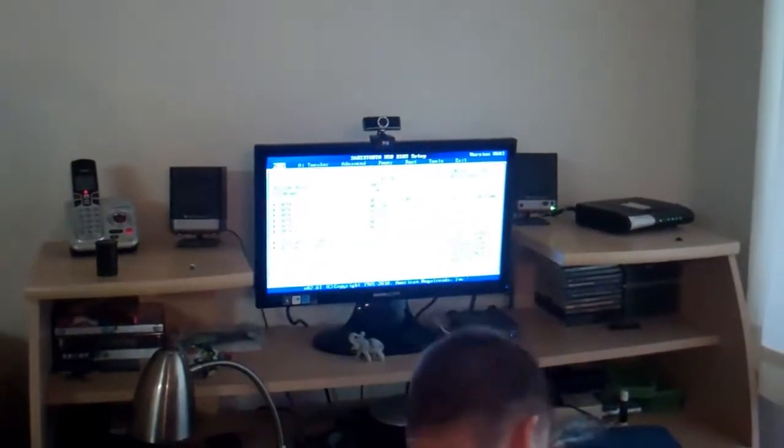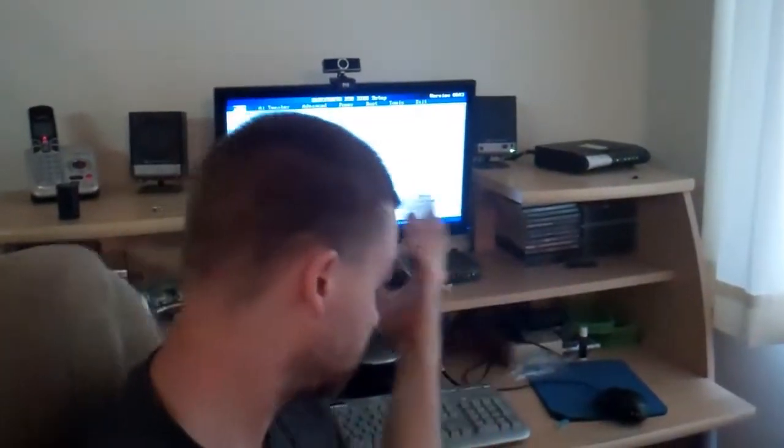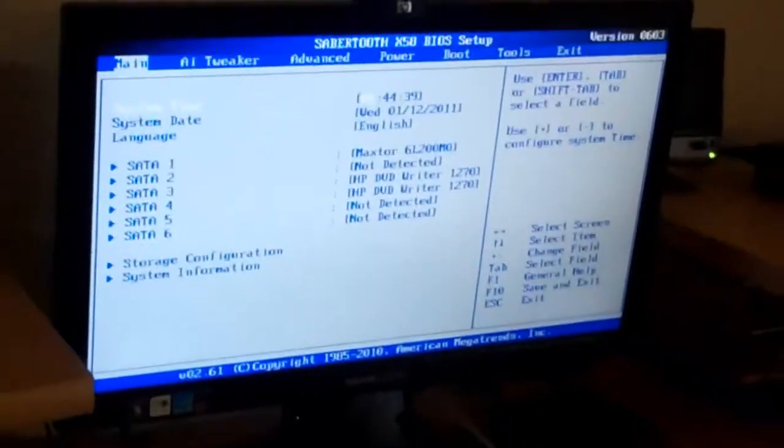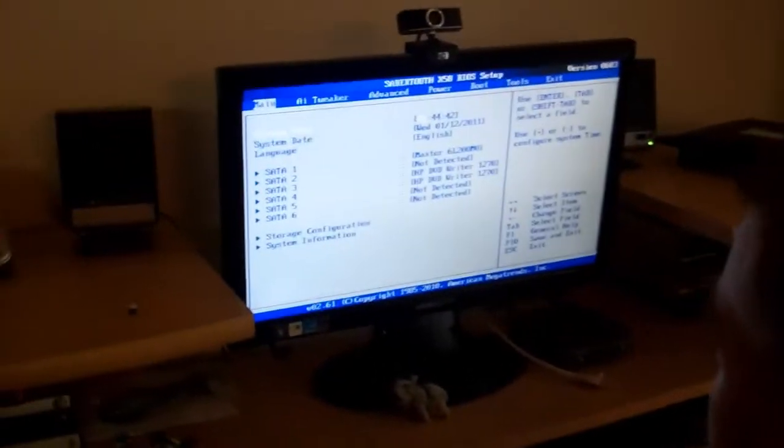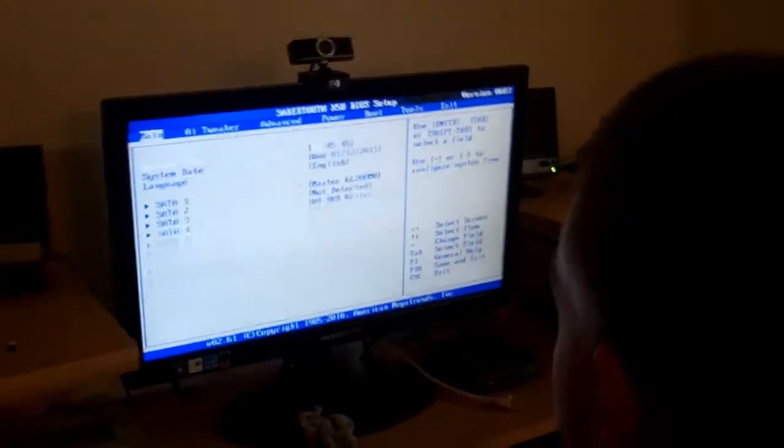And we just set it up and fixed it so that it worked. It seemed there was an issue with the memory — the light that comes on when there's a problem with the memory was red last time; it's no longer red. What I ended up doing was taking the memory out and putting it into slot B1, and then it worked. So I don't know if it just wasn't all the way in slot A1. Now we need to do some setup. What time is it? 2:45 — and it is the 11th, not the 12th.